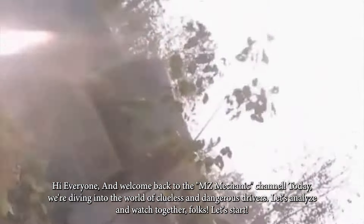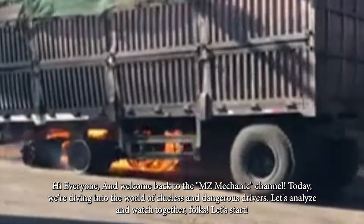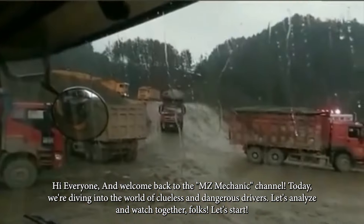Hi everyone and welcome back to the MZ Mechanic channel. Today we're diving into the world of clueless and dangerous drivers. Let's analyze and watch together folks.